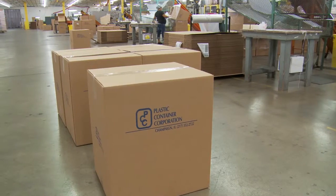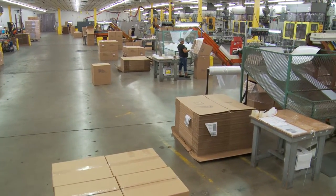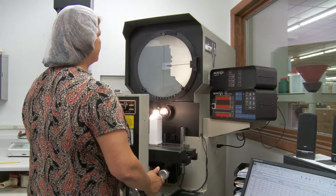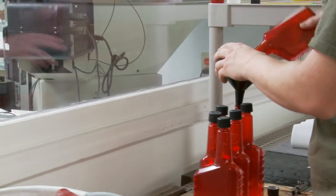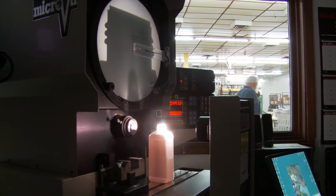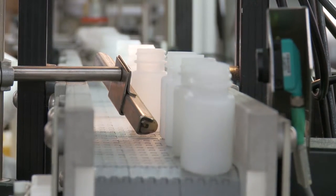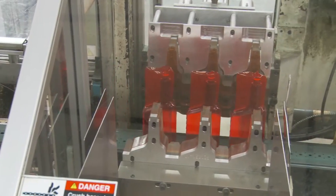Plastic Container Corporation proudly serves the blow molding needs of a variety of world-class customers and market leaders. Our staff is dedicated to exceeding customer expectations for excellence in every way. We believe in supporting every customer with superior service and quality from concept design to sampling to order execution. Our responsiveness to customer needs and our dedication to their success is unparalleled in the industry.